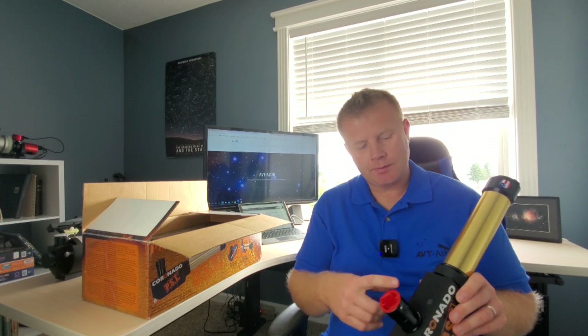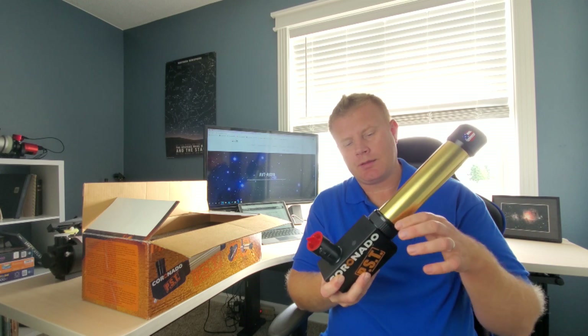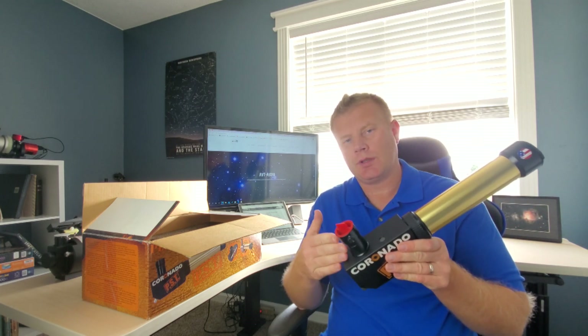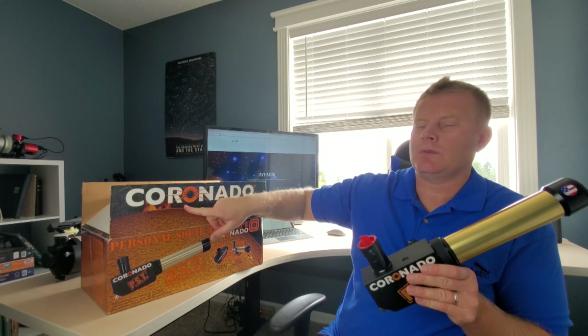Talking about some of the other features, it does have a tunable H-Alpha band that allows you to kind of adjust which part of the spectrum you're looking at, to bring out different aspects of the sun, like the surface gradation or the prominences.